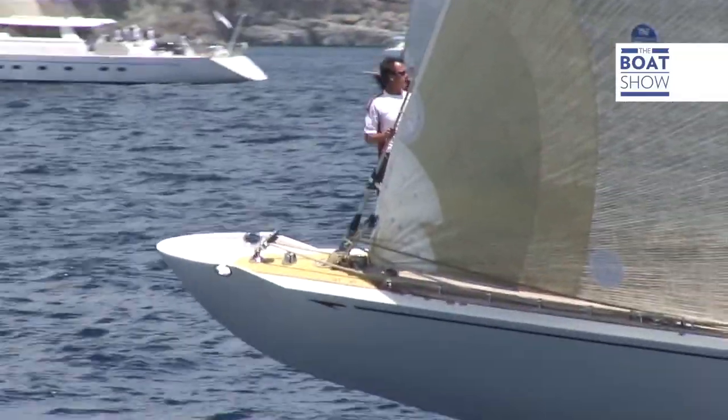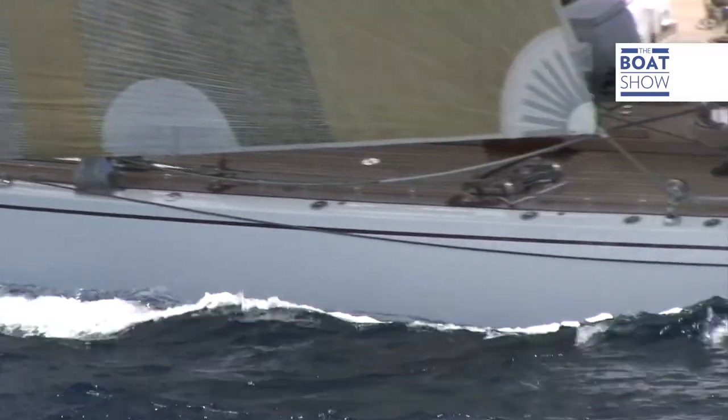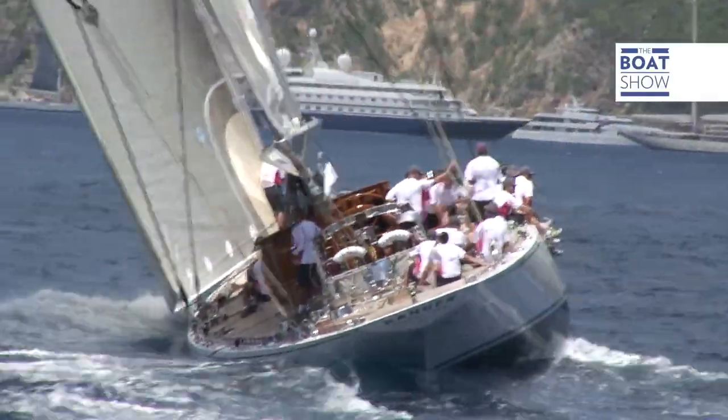It has been taking part in regattas for classic boats, and in 2009, during the Antigua Classic Yacht Regatta, Ranger crashed against Valshida. At top speed, they crossed their masts, then collided with their bows and the rest of the body.